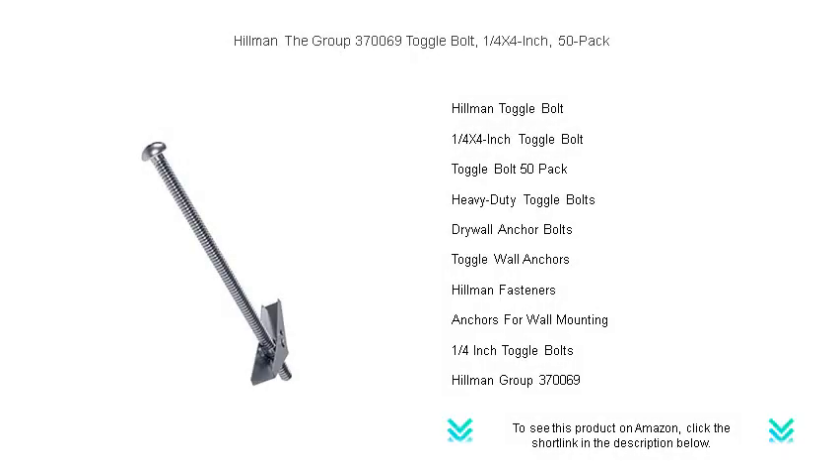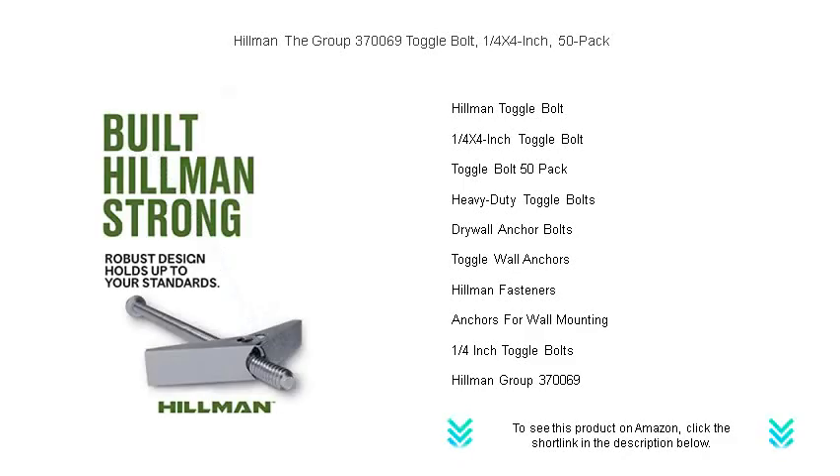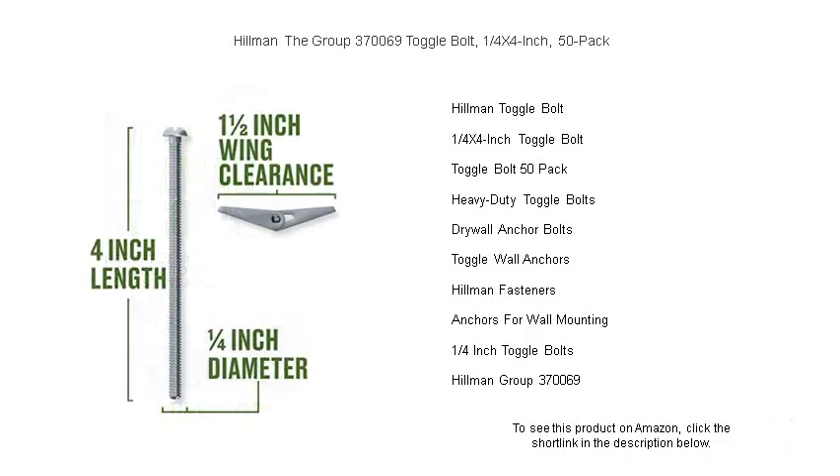Revolutionize your home improvement projects with Hillman the Group 370,069 Toggle Bolt, the ultimate wall anchoring solution. This premium 50-pack set of 1 quarter x 4-inch toggle bolts provides unparalleled support for hanging frames, shelves, and fixtures on hollow walls.